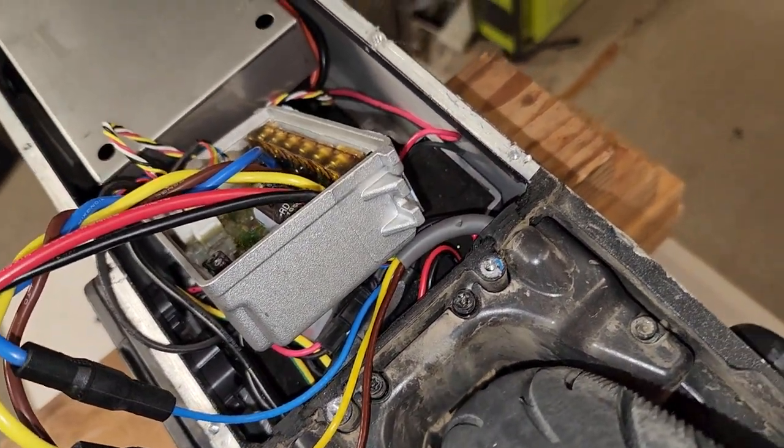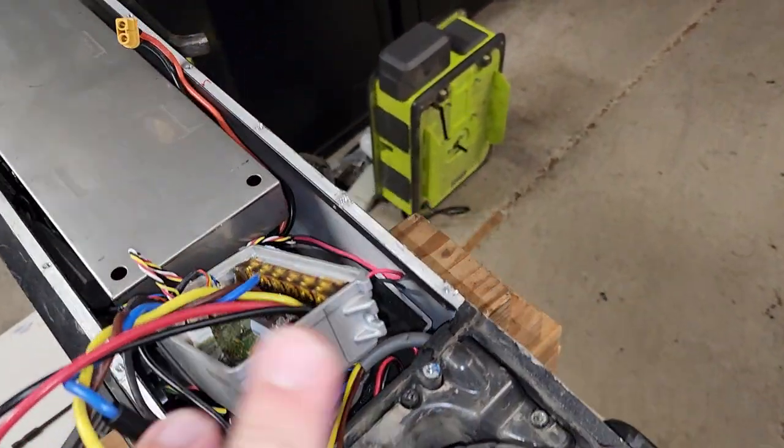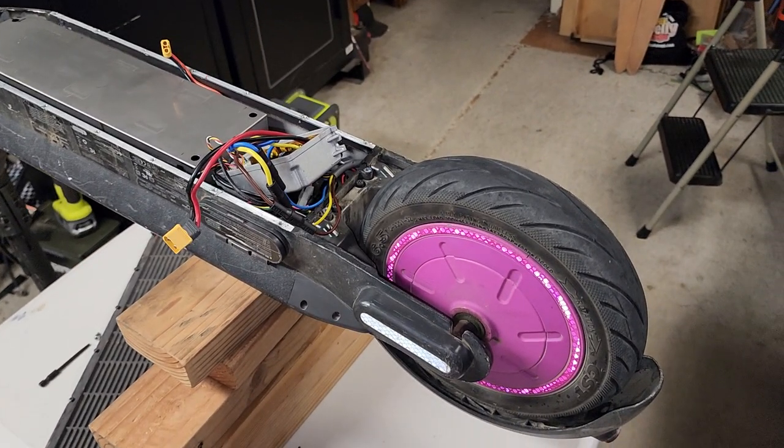I've gone to every forum and even emailed mymaxmods.com. You'd think a company that specializes in modifying these scooters would have a good database of troubleshooting and faulty equipment. I'm not sure if they're just in the mod business and not the repair business. And of course Segway's own service - I'm not going to spend $200 on a diagnostic fee for them to say 'let's throw a motor at it' and then still not fix it. I'd rather diagnose this myself.